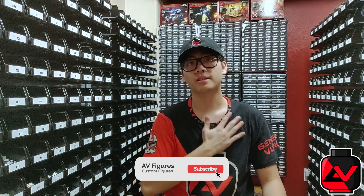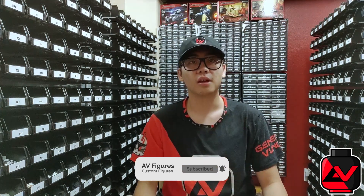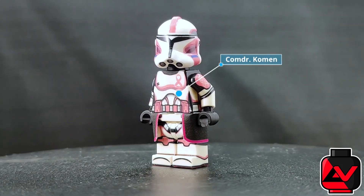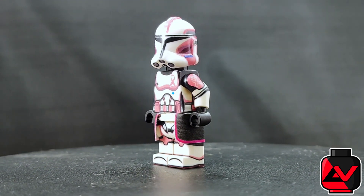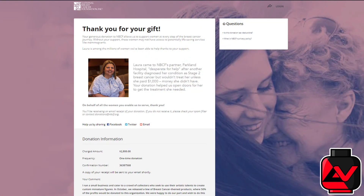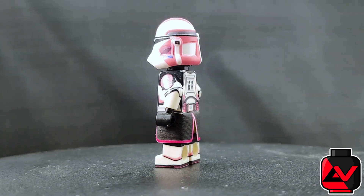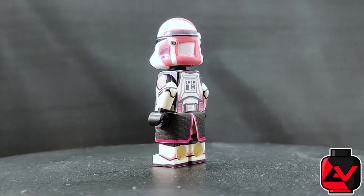Last month we launched a line of pink recolored decals, all stamped with the breast cancer symbol on the clone's chest plates. We also released a special design that we affectionately named Commander Komen in honor of Susan G. Komen. 50% of all the profits from pink recolored sales went directly to donation to the National Breast Cancer Foundation, while 100% of the profits from Commander Komen sales were donated as well. I'm pleased to announce that throughout October we were able to raise $2,800 for a donation.